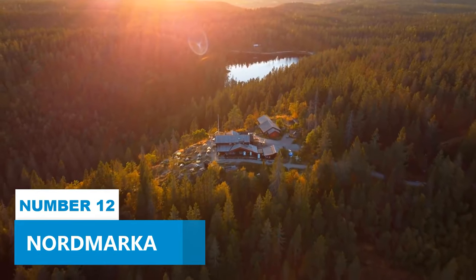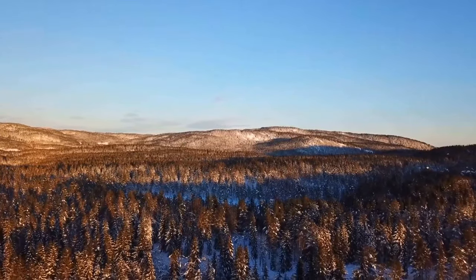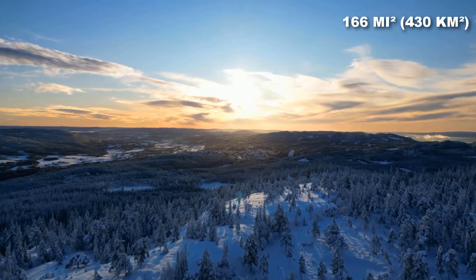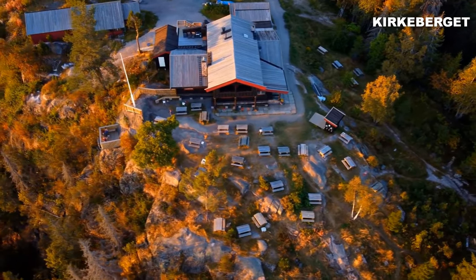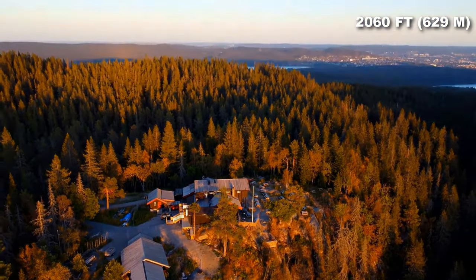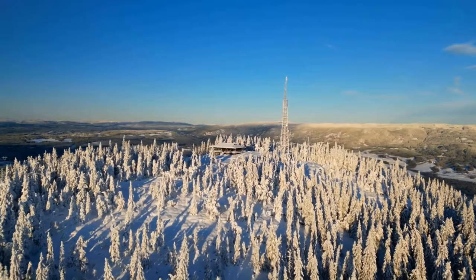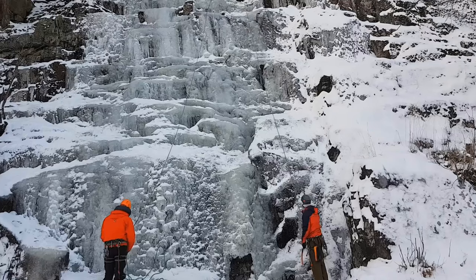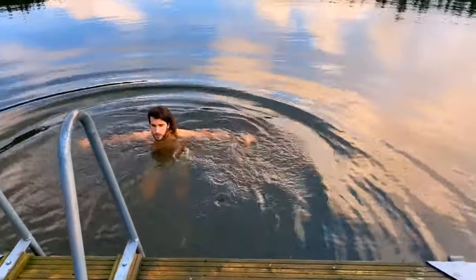Number 12: Nordmarka. For an invigorating experience, venture into the wilderness up north. Encompassing around 166 square miles, this outdoor haven houses Kirkebærga, Oslo's highest peak at 2,060 feet above sea level. With its undulating wooded hills and shimmering lakes, Nordmarka presents a plethora of activities. You can go on hikes, explore biking trails that wind through lush greenery, or enjoy refreshing swims in pristine waters.